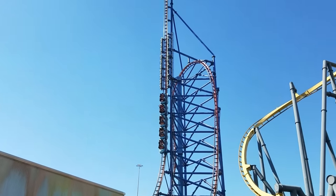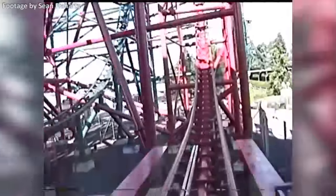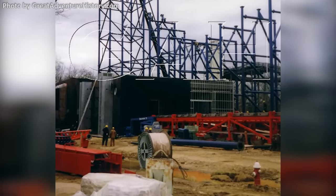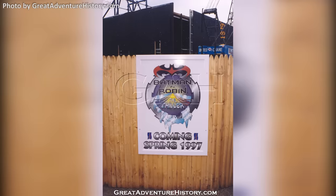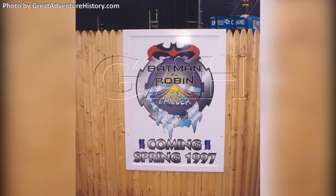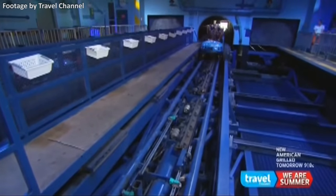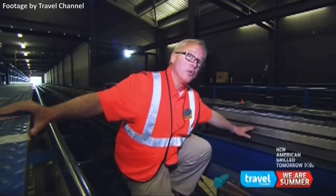The new Batman and Robin themed coasters announced were Mr. Freeze at both Six Flags Over Texas and Six Flags St. Louis, and Batman and Robin the Chiller at Six Flags Great Adventure in New Jersey. Each ride would be a shuttle coaster using a revolutionary electromagnetic launch system known as LIM, or Linear Induction Motor. All three coasters were scheduled to open for the 1997 season to coincide with the movie's release that June. Unfortunately, due to mechanical issues with the launch system, both Mr. Freeze coasters would be delayed to 1998.